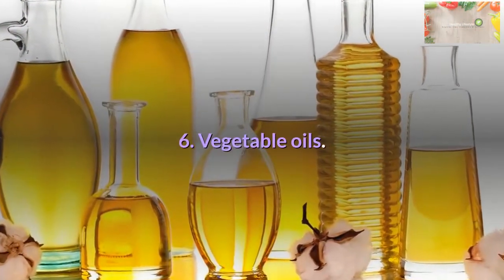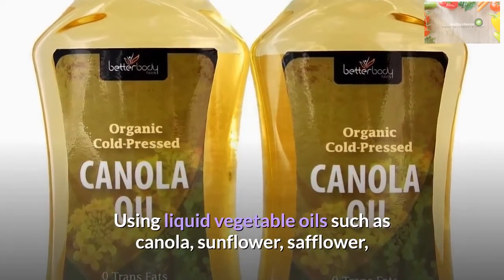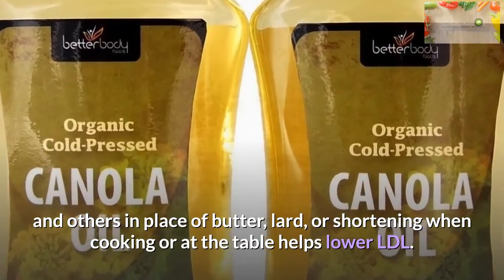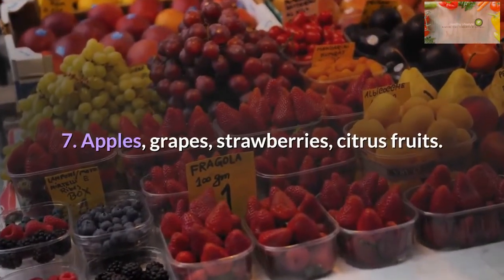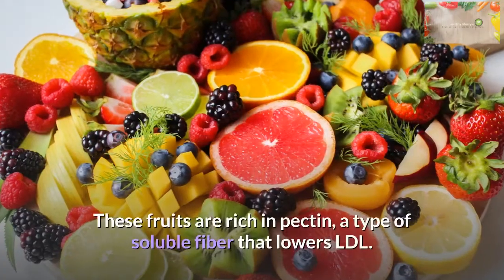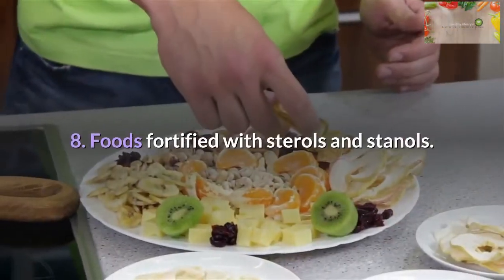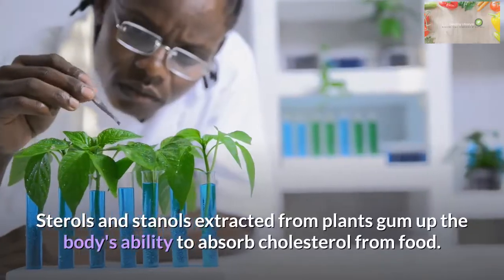Vegetable oils: Using liquid vegetable oils such as canola, sunflower, safflower, and others in place of butter, lard, or shortening when cooking or at the table helps lower LDL. Apples, grapes, strawberries, citrus fruits: These fruits are rich in pectin, a type of soluble fiber that lowers LDL.